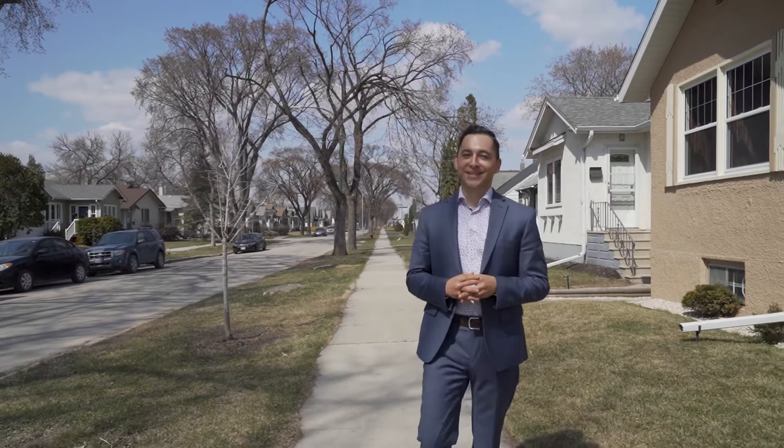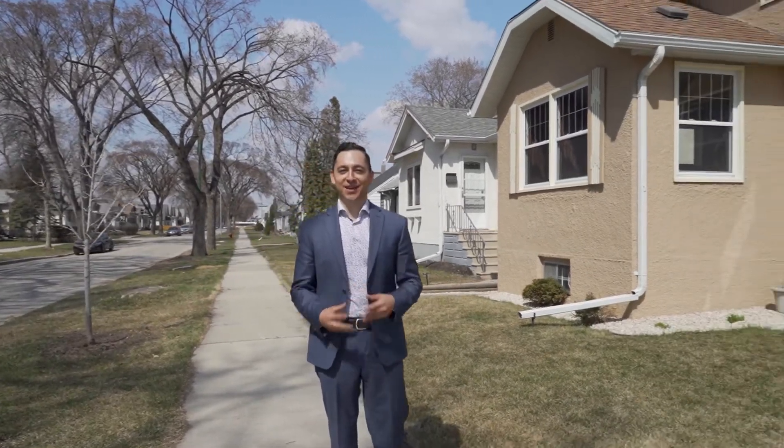This lovingly maintained approximately 920 square foot bungalow features two bedrooms, two bathrooms, a full unfinished basement, single detached garage and carport and much more. So welcome to 875 Spruce Street. Come on in and take a look.